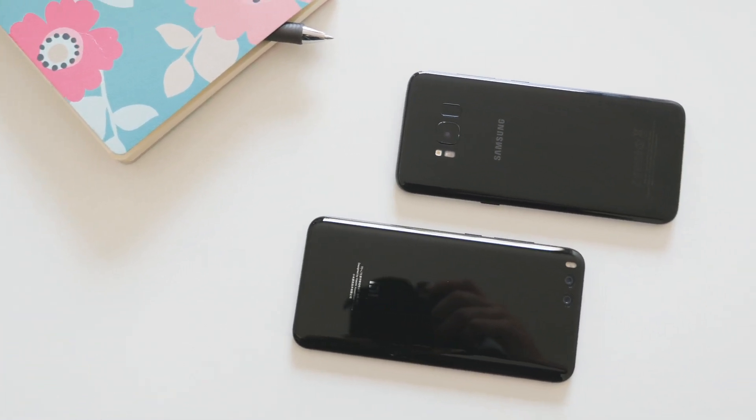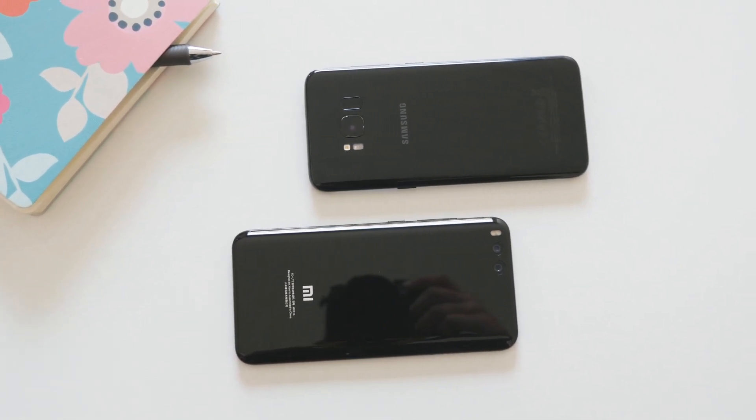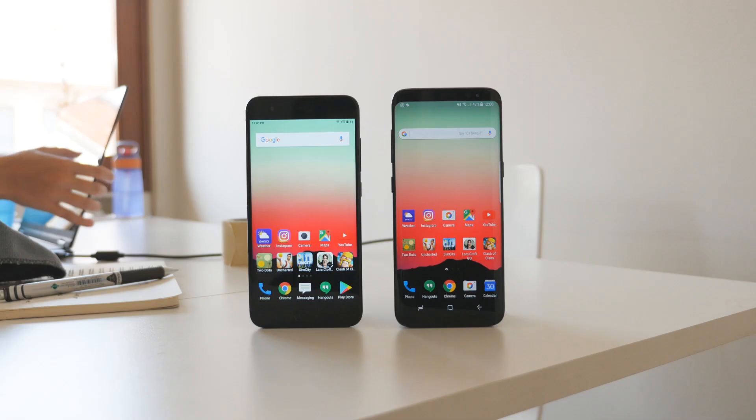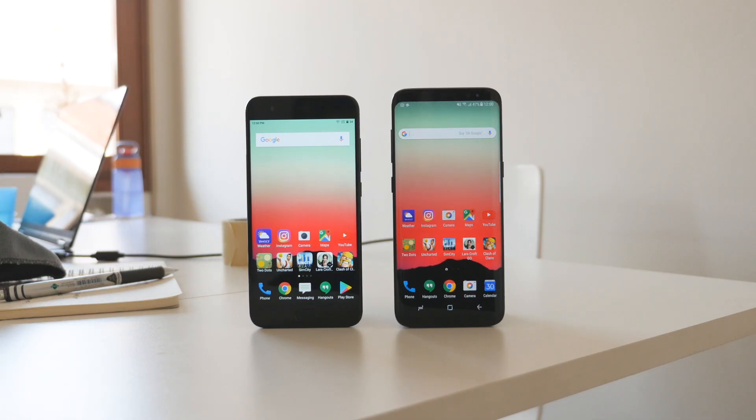If you want to see additional comparisons between the Galaxy S8 and the Xiaomi Mi 6, leave a comment below. Don't forget to subscribe to the channel and give this video a thumbs up. If you're not sure where to buy the Xiaomi Mi 6, check the description below — I have a few links for you to check out. Thanks for watching, and I hope to catch you in the next one.